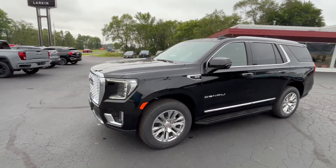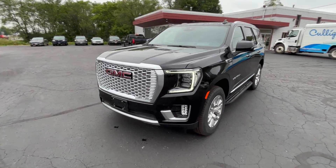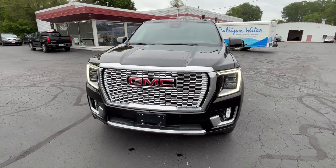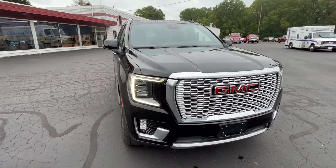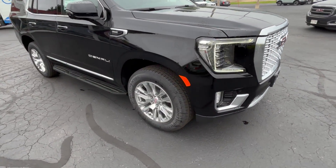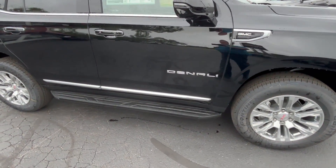Going around the outside of this vehicle in Onyx Black Denali trim, you can see that nice Denali grille that we're known to get accustomed to. LED lighting throughout — headlights, taillights, fog lights. There's that Denali tire and rim package, and some nice steps.